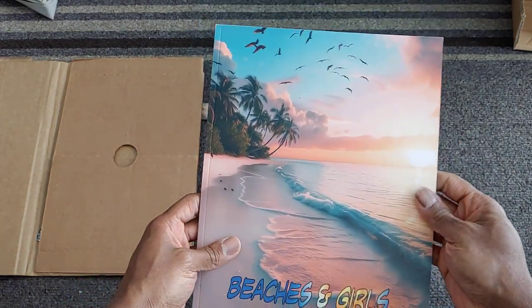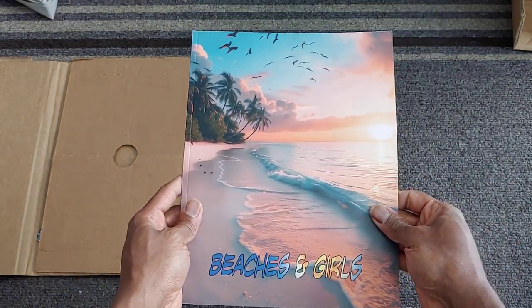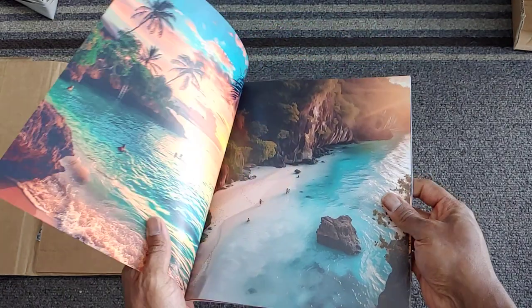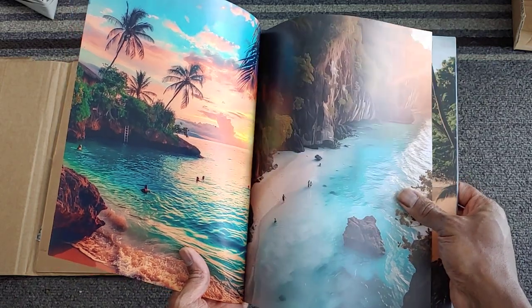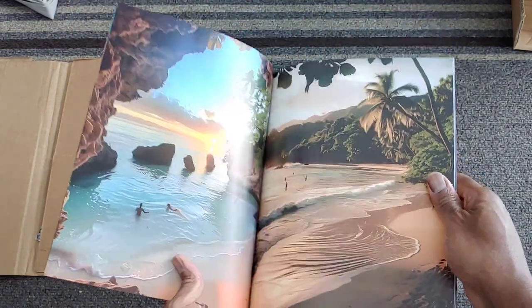Beaches and Girls. So these are all AI images that I made and I just threw this together in just a couple of days for fun. Just some images of some beaches, blue waters. Yeah, it looks pretty good.